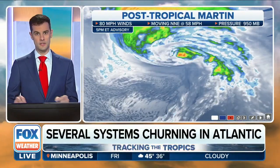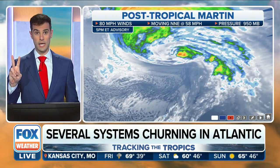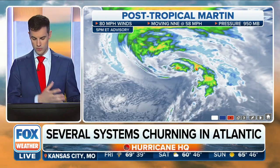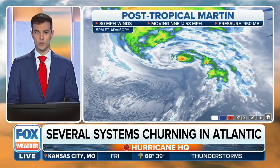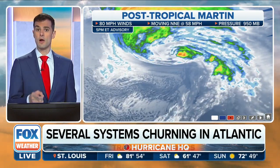Here on Fox Weather — if you were with us yesterday, we were tracking two hurricanes. Now we're tracking zero, thankfully, for a couple of different reasons. Unfortunately, because Lisa moved onshore in Belize. That is very unusual in November to be talking about two hurricanes simultaneously.